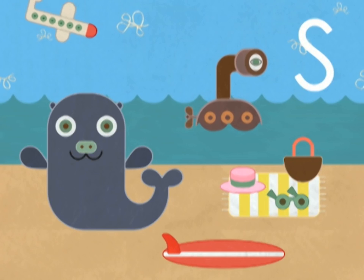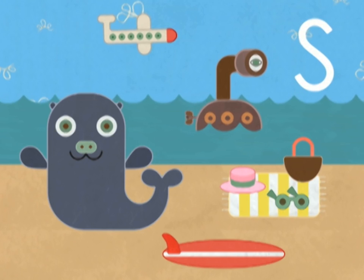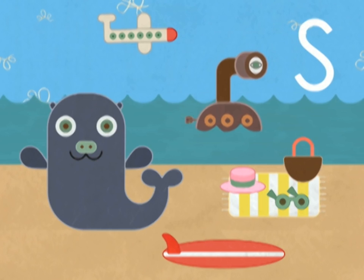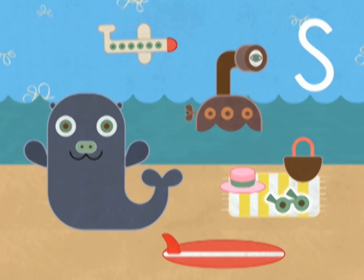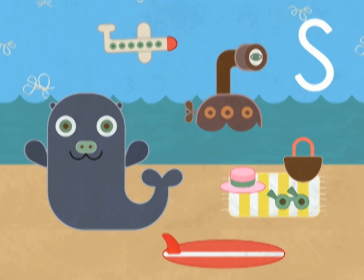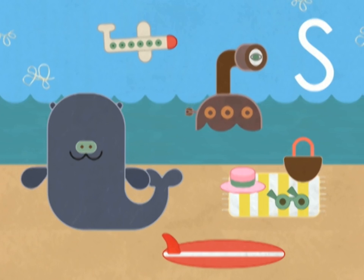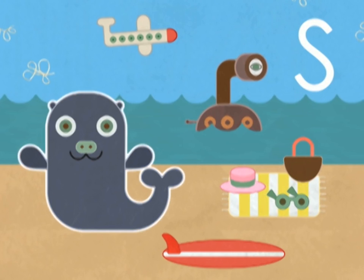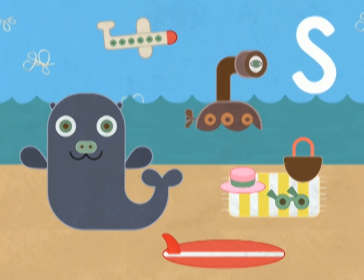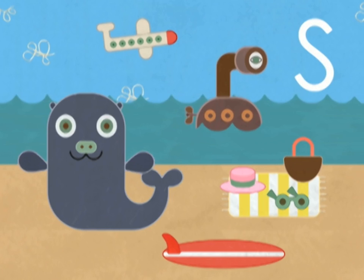We're searching this picture for things that begin with the letter S. That means they start with the s sound. I can spot a few. Can you? Sunglasses. I see a seal. Look, a surfboard. You are so right. Sunglasses, seal, and surfboard all start with the s sound. You've almost got them all. But I think there might be one more.